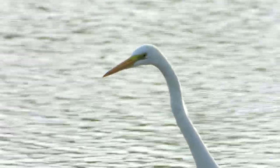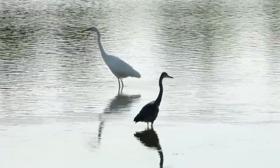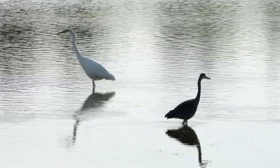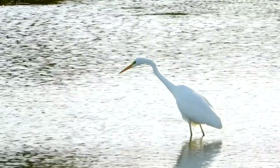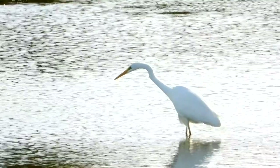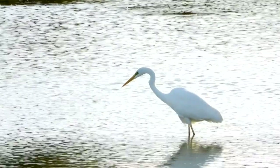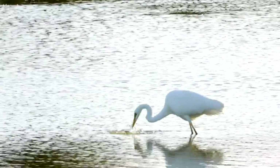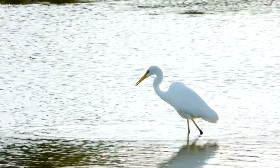The Great White Egret comes a little closer to the hide, fishing within a few feet of the Grey Heron. Once again its keen eyes spot movement in the water and it is poised to strike. This time it's successful, but it's only a very small fish.